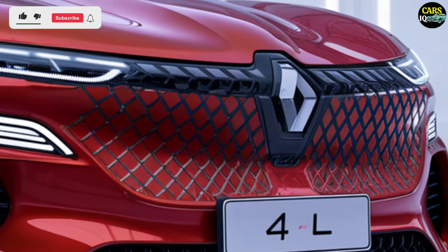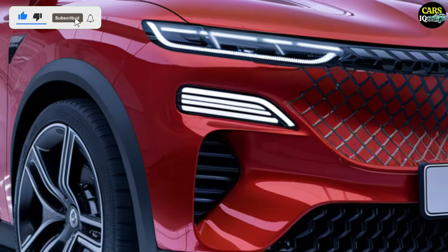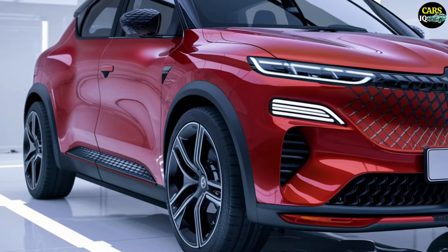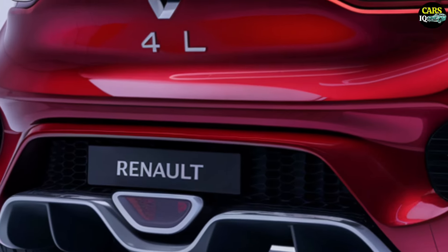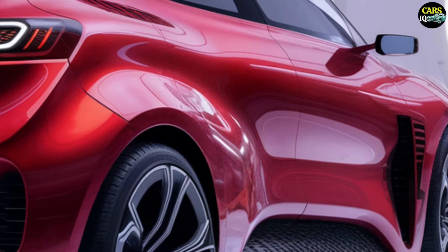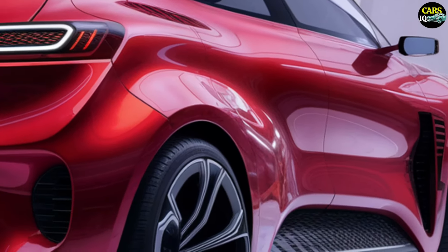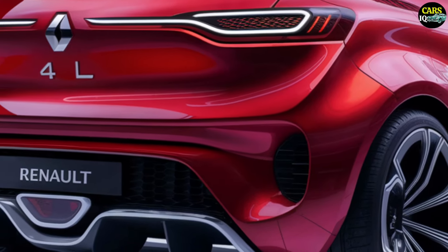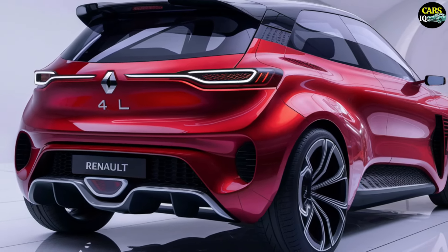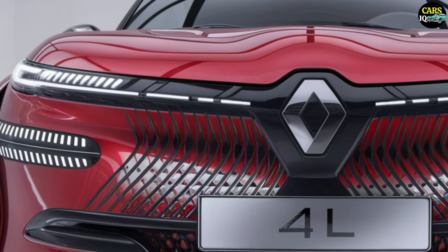The starting price for the 2025 Renault 4L is forecasted to be around $50,000, with various customization options so buyers can tailor the car to their exact preferences. The official release is expected in mid-2025, with pre-orders starting in late 2024.